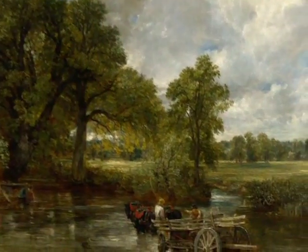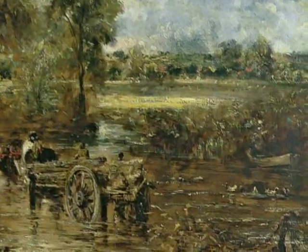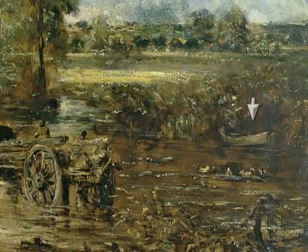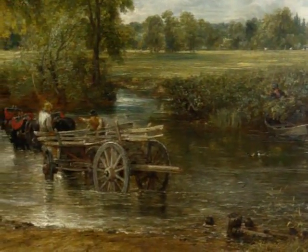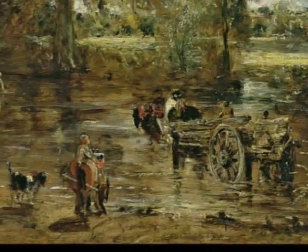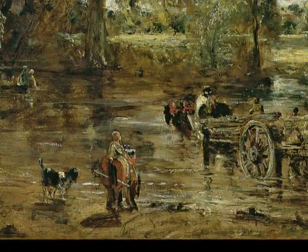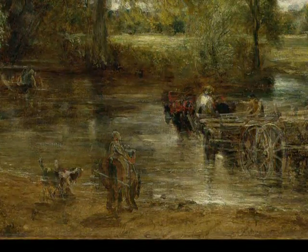He did make changes at the stage of the oil sketch for The Hay Wain. It was at this point, for instance, that he added the empty boat awaiting the fisherman. Nonetheless, Constable, in the end, made still one large change to the final form of The Hay Wain itself: he painted over a horse and rider in the foreground facing into the picture, right near the dog.